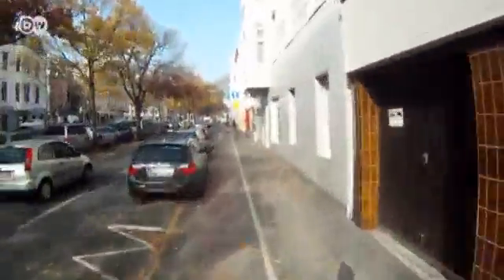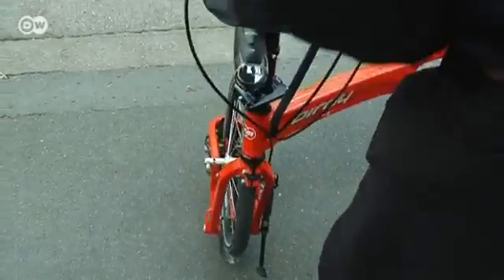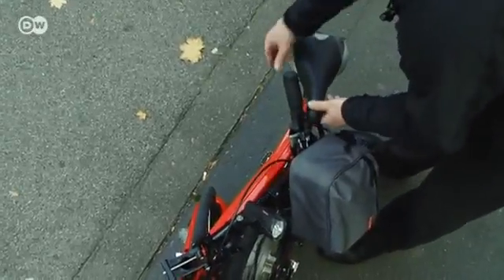He got rid of his car a year ago. I switched from car to bike because it's cheaper and more environmentally friendly. I picked the e-bike because I travel a lot to see clients. The e-bike's great because you don't arrive at meetings all sweaty and smelly. The event technician spent 3,000 euros on his e-bike. Another of its special features is that it's collapsible, so no matter where his clients are, Andreas can reach them by bike and train.